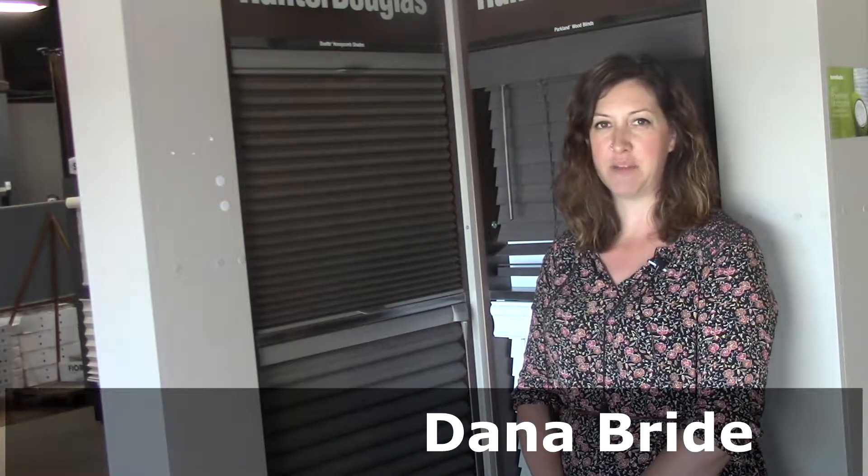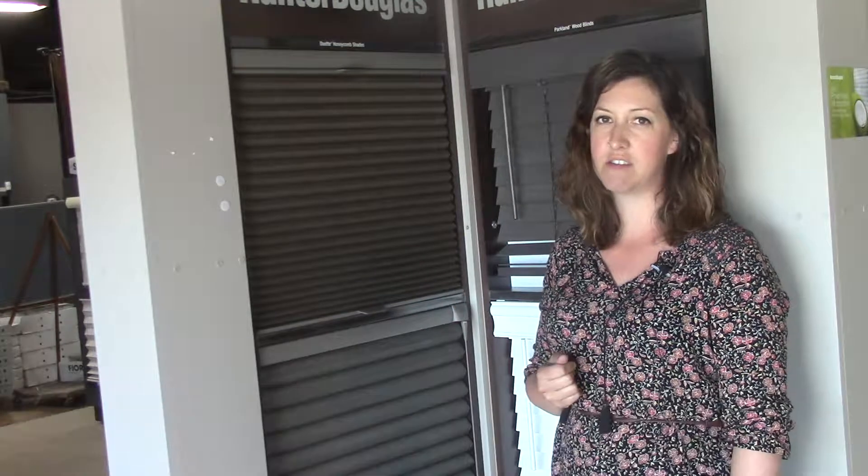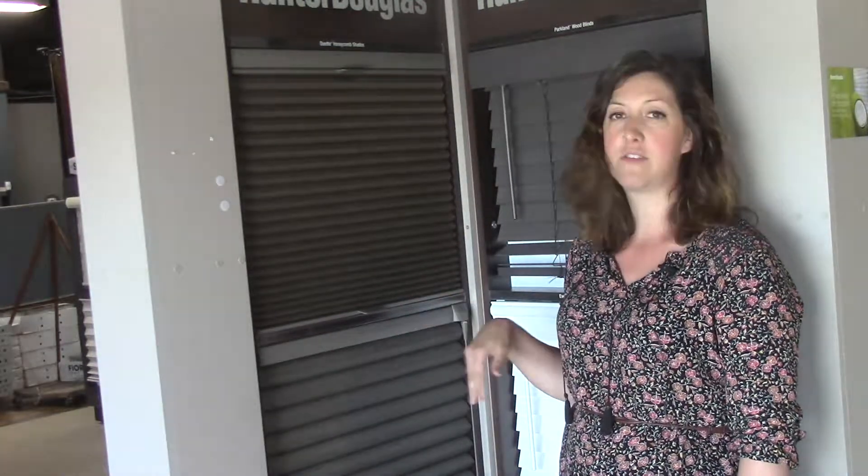Hi there, I'm Dana Bride from Blind Ambitions. Today I'd like to speak with you about the Duet Honeycomb Shades from Hunter Douglas. They come in a variety of colours and textures, as well as a variety of sizes.